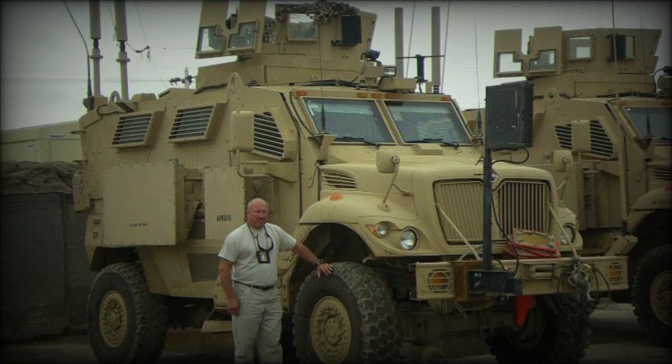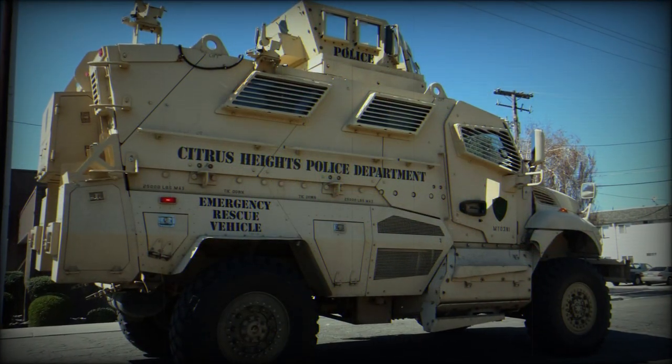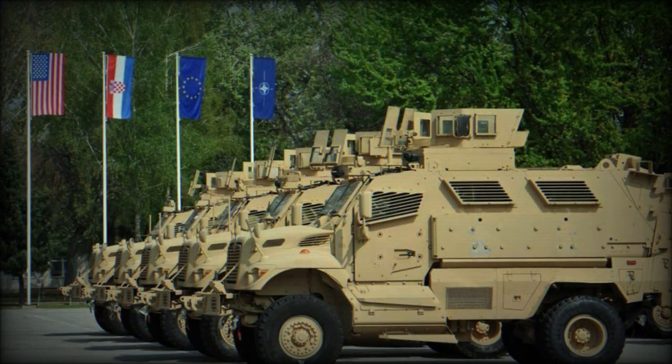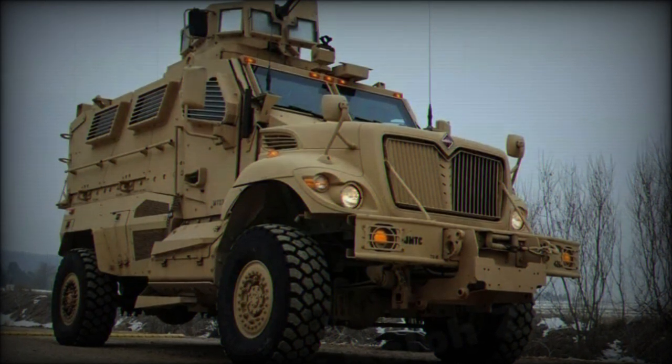These armoured vehicles are used in all war zones while replacing the aging Humvee as the standard U.S. Army wheeled vehicle. The Humvee is now slated for use in non-combat areas, mostly stationed across the United States and in Europe.